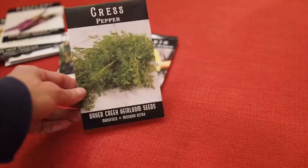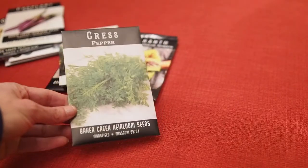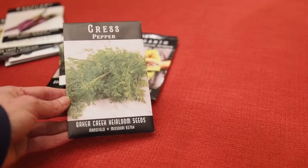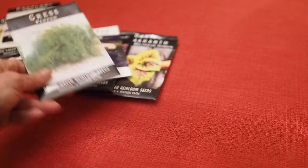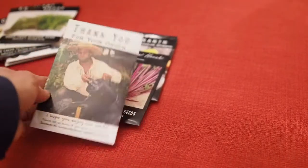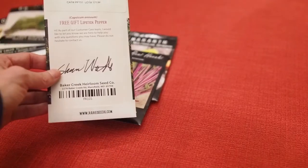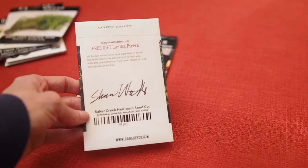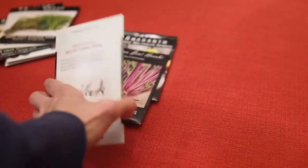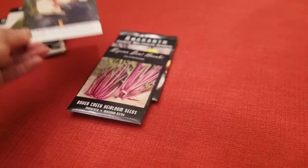Then we have Pepper Cress. This is more of a fall/winter type green so I'll probably not grow that one until the fall, but I really like the peppery greens like this. Every Baker Creek order gives you a free seed packet, and this one I got the Lipstick Pepper. I haven't grown that before and I probably won't grow it this year but I might grow it next year. It's always fun to get something for free when you do an order.